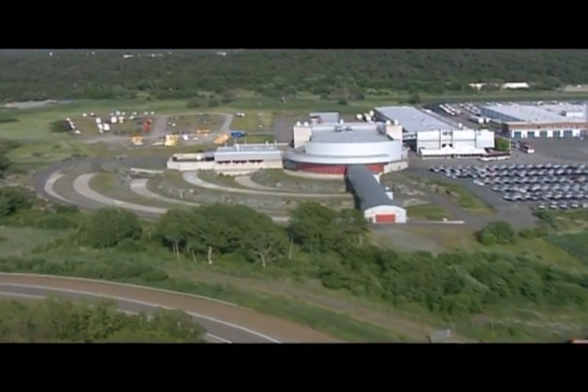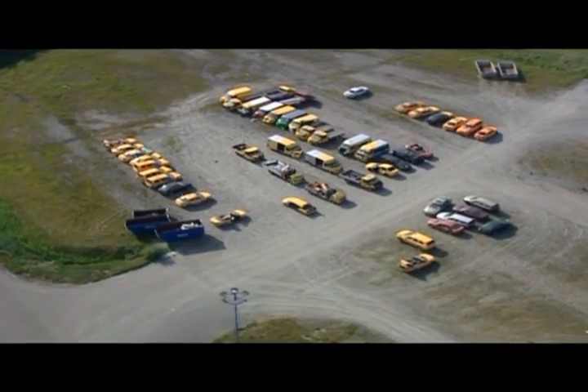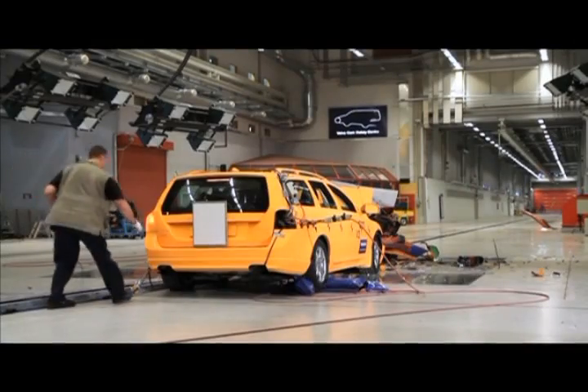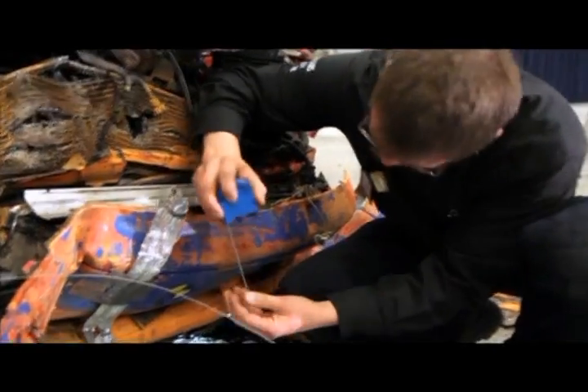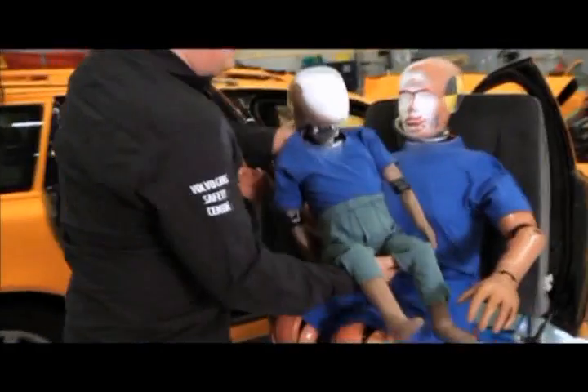Nearly 3,000 crashes have been carried out here at Volvo's high-tech crash test laboratory in Gothenburg, which this year celebrates its 10-year anniversary. It's in here that Volvo Cars safety experts and researchers acquire the knowledge that is essential to develop traffic safety and make tomorrow's cars even safer.